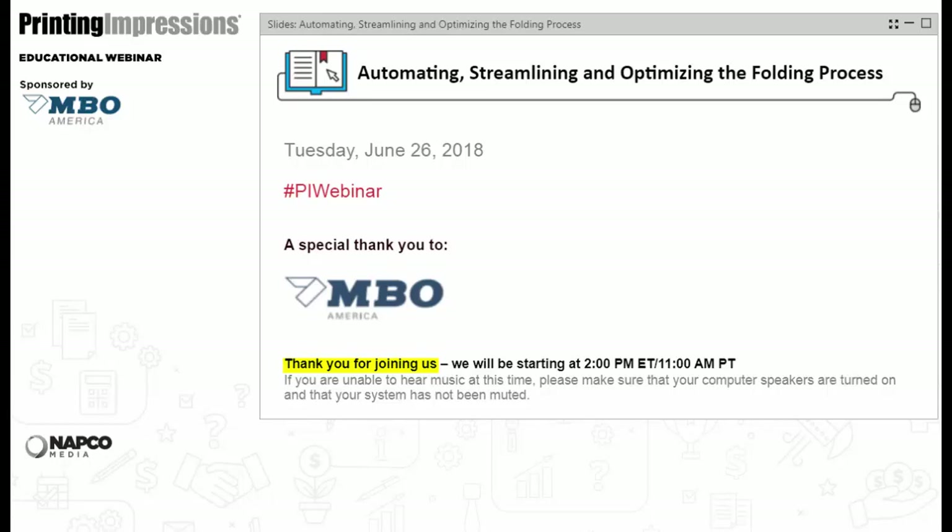Hello and welcome to the live Printing Impressions webinar: Automating, Streamlining, and Optimizing the Folding Process, sponsored by MBO America. I'm Patrick Henry, Senior Editor for Napco Media's Printing and Packaging Publishing Group and the moderator of today's event. Please take a moment to note the Tips for Attendees widget — the blue one with the wrench. Use the Q&A button at the bottom of your display to send us questions at any point during the webinar.